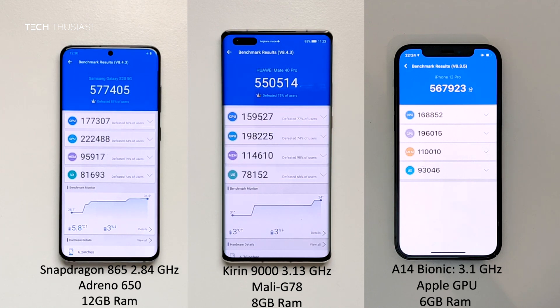So the iPhone 12 Pro finished way before the other two Android phones. However, the overall scores are higher on the Galaxy S20, followed by the iPhone 12 Pro and then the Huawei Mate 40 Pro. And here you can see the breakdown of the scores, which I'll leave on for you to see each of the categories.